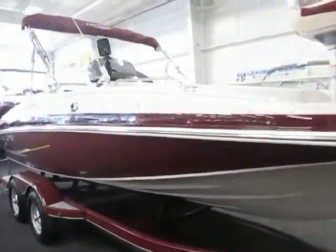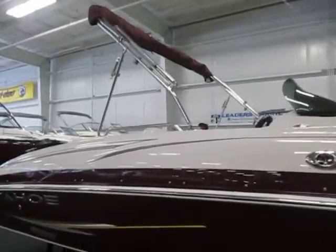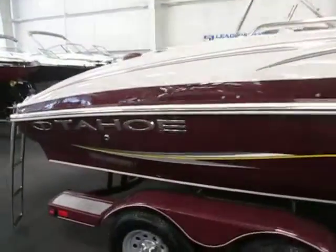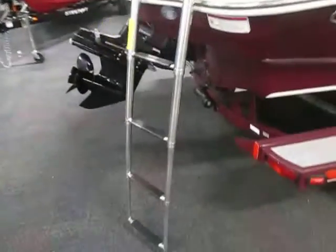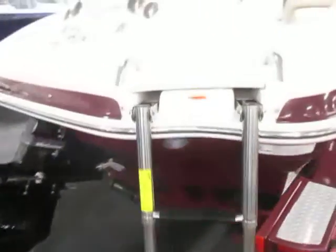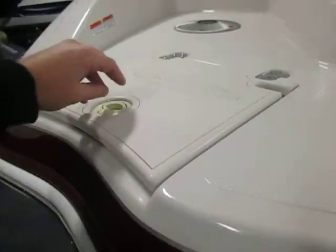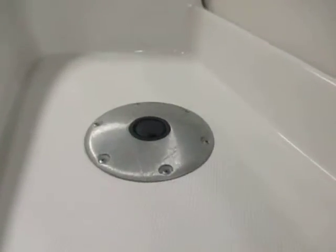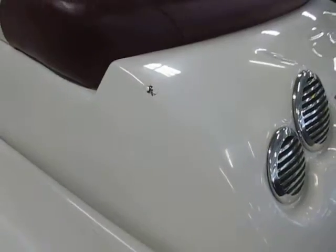This boat has a snap-on cover and a color-coordinated bimini top. It features an integrated swim platform, telescoping boarding ladder, a stainless skier tow hook, a transom cooler with drain, and an additional seat base. There's a very small chip in the fiberglass.